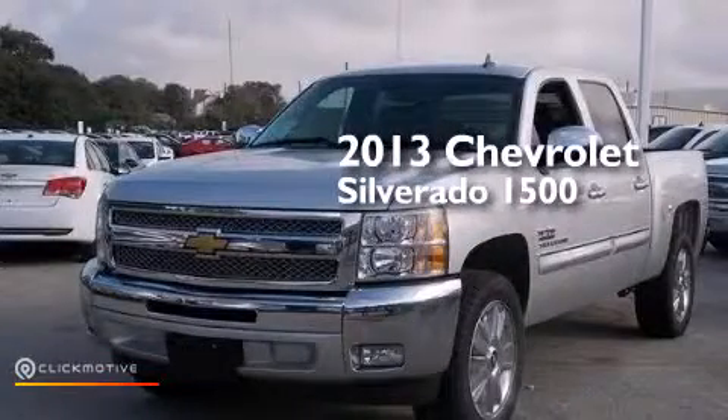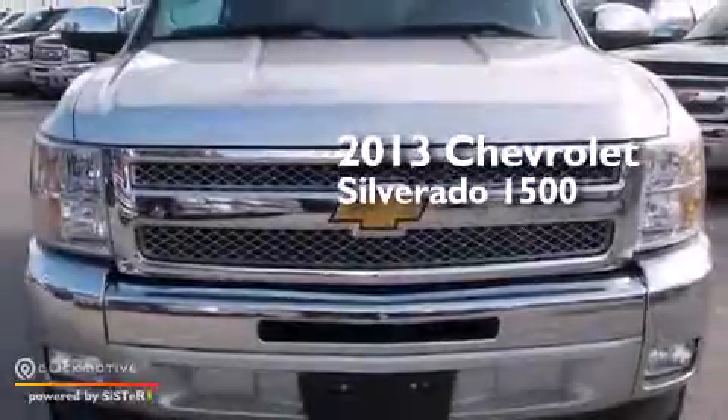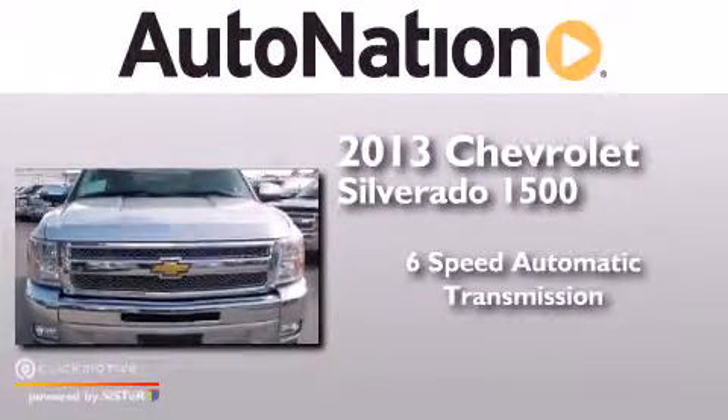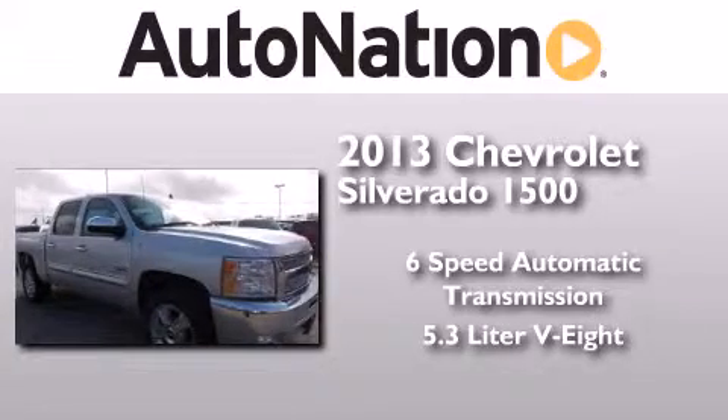This is a brand-new 2013 Chevrolet Silverado 1500. This truck has a 6-speed automatic transmission and a 5.3-liter V8.